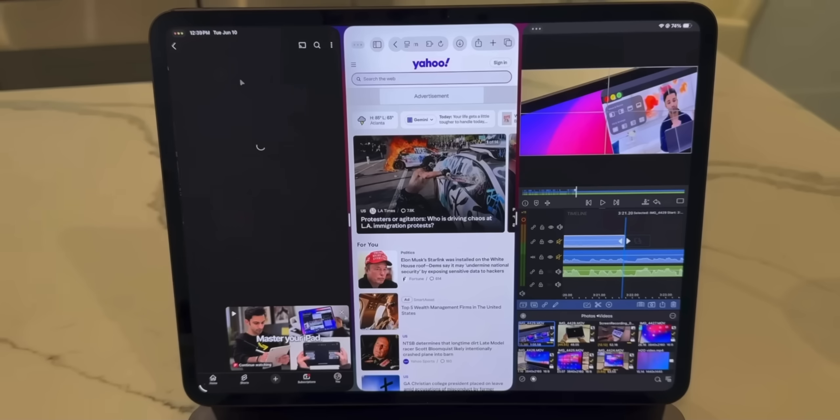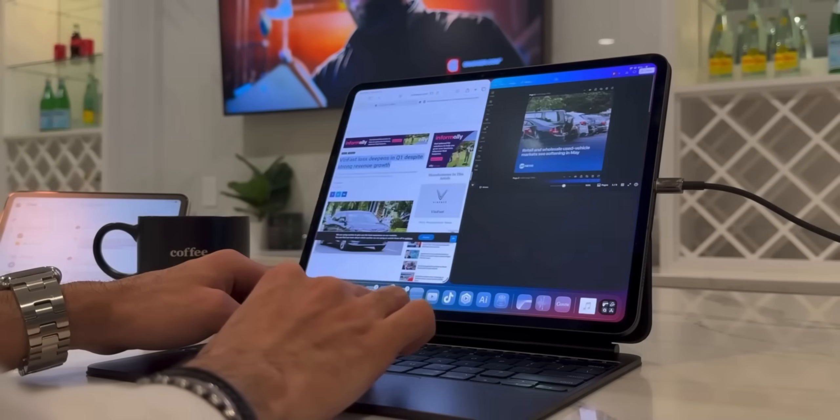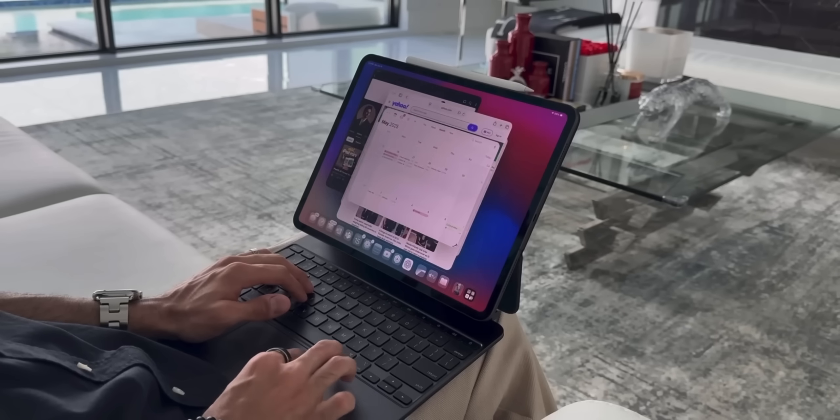At the end of the day, if you're looking to upgrade your workflow, ditch the clutter, and embrace something that's more fun and flexible, give the iPad a real shot — especially now with iPadOS 26. Because with it, the gap between the Mac and iPad isn't just closing, it's flipping.